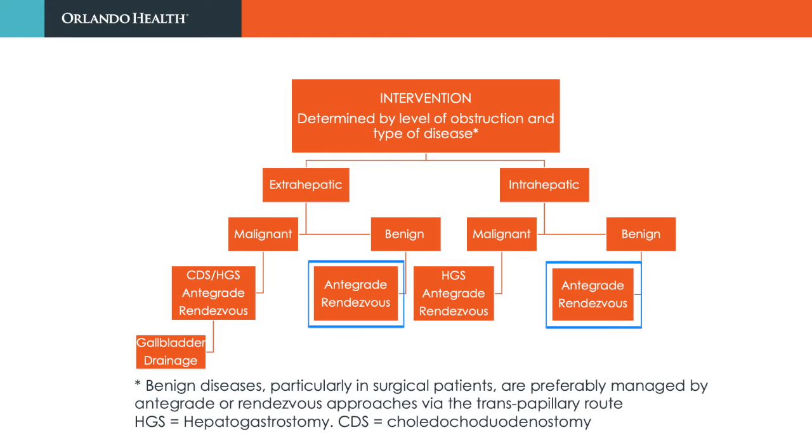In general, benign diseases such as stones are preferably managed by antegrade or retrograde methods via the transpapillary route, particularly in surgical candidates. Malignant diseases can be managed by choledochoduodenostomy or hepaticogastrostomy based on the level of obstruction, or by antegrade or rendezvous techniques. In rare instances, when both ERCP and EUS fail in patients with distal biliary obstruction and an intact cystic duct, EUS-guided gallbladder drainage can be undertaken as a rescue measure.